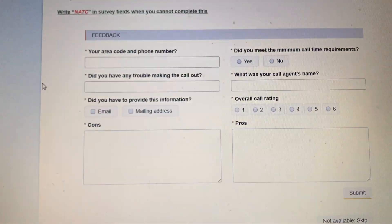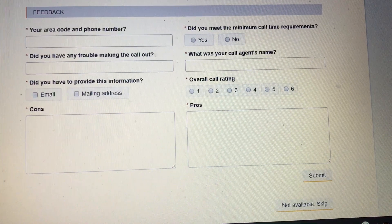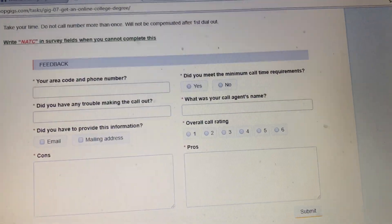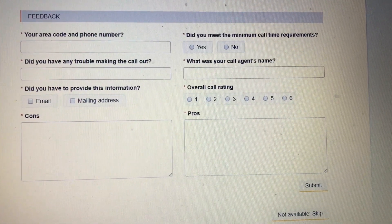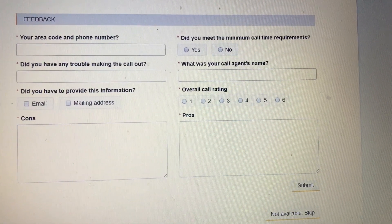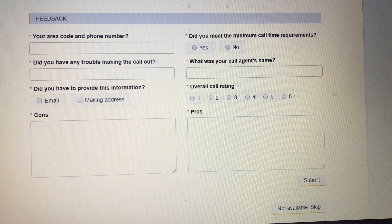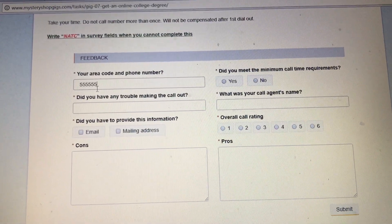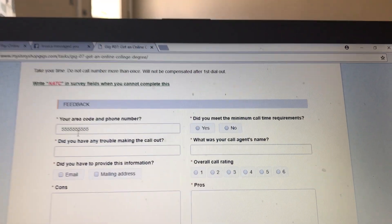Now we'll move down to the survey part. This is going to be the same every single call — this is what you will fill out every time you complete a call. The first field is your area code and phone number. This is the phone number that you applied with and that you will use for this call. You would enter in your telephone number and then toggle down to the next field.